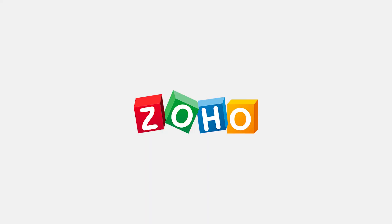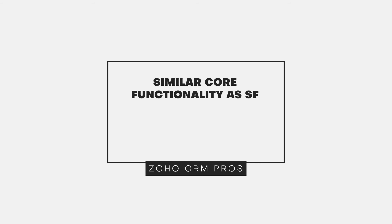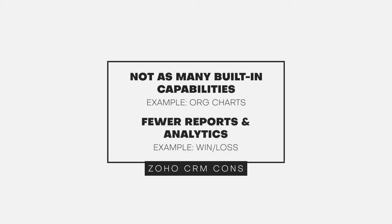Zoho CRM offers a lot of the same core functionality as Salesforce and a few cool extras, including a built-in email parser and a built-in card scanner. On the flip side, Salesforce Sales Cloud offers built-in capabilities to create organization charts, while Zoho needs to integrate with extensions to do so. Also, Salesforce Sales Cloud provides a built-in report to calculate win-loss percentages of opportunities, whereas Zoho CRM can integrate with the Zoho Analytics connector to create win-loss reports, but it comes at an additional cost.